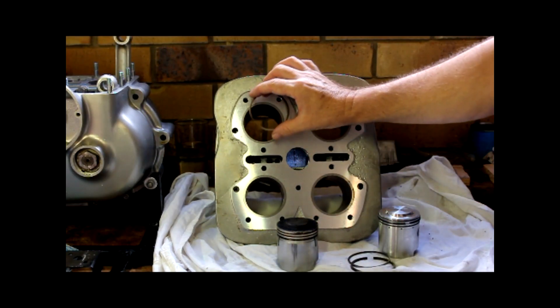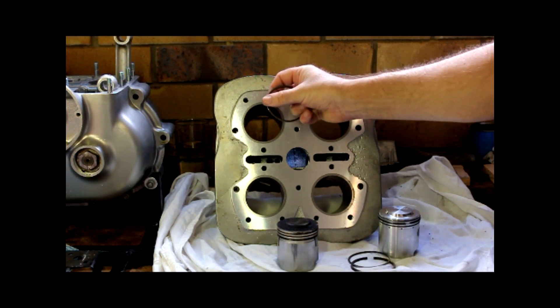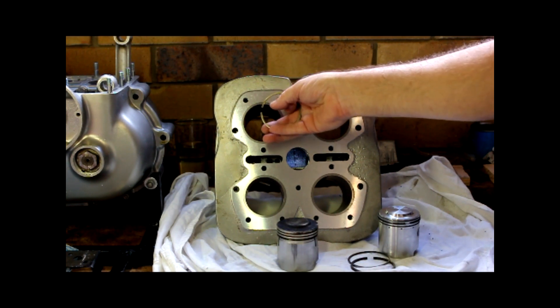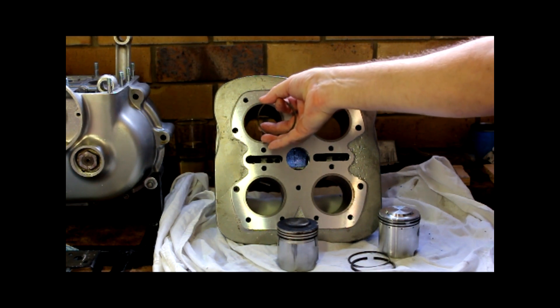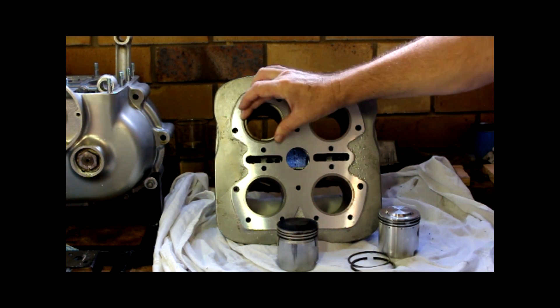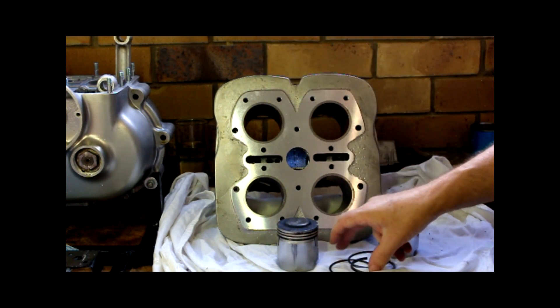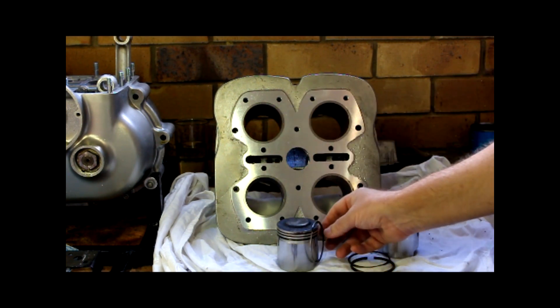Ring gap is important because too much ring gap and fumes, oil, and combustion pressure can go past them and go down to the sump. Not enough ring gap — as everything heats up and load goes on the piston, the ring can't move, can't find its own equilibrium. They'll touch, it tries to expand, and the ring will break — snap. Then you go back to loss of compression, you'll probably hear it ticking in the engine, and it'll score the bore. Not a good idea.